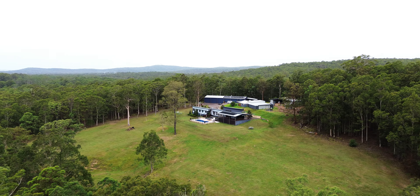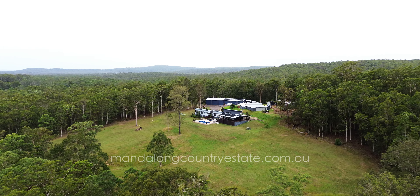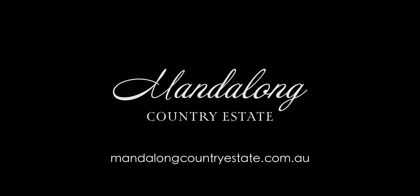If you'd like to stay here, head over to our website, mandelongcountryestate.com.au and book your stay today. Thank you.